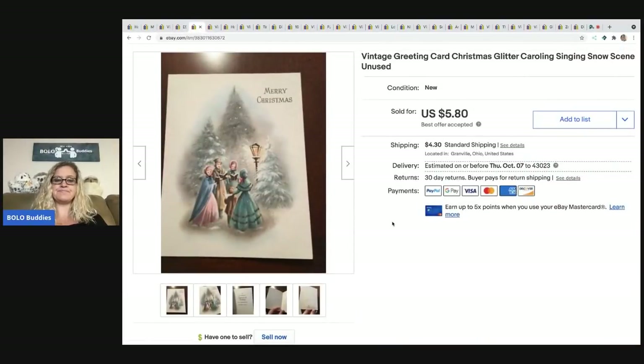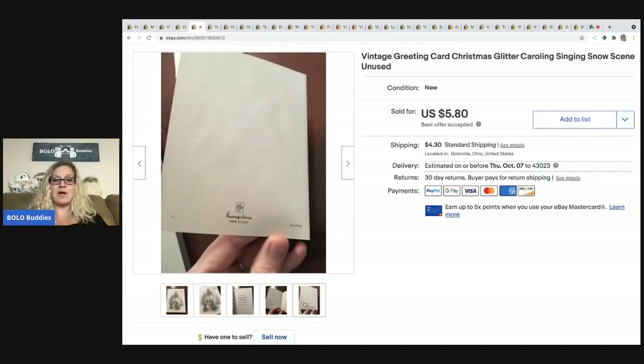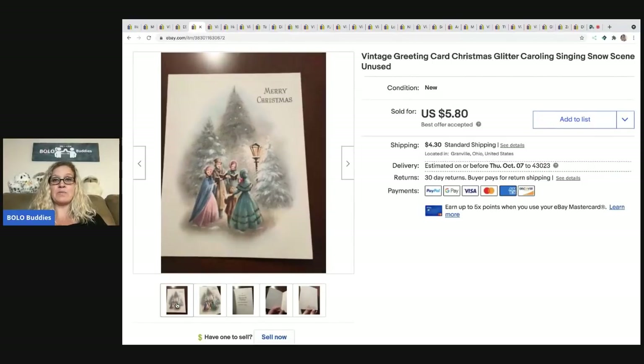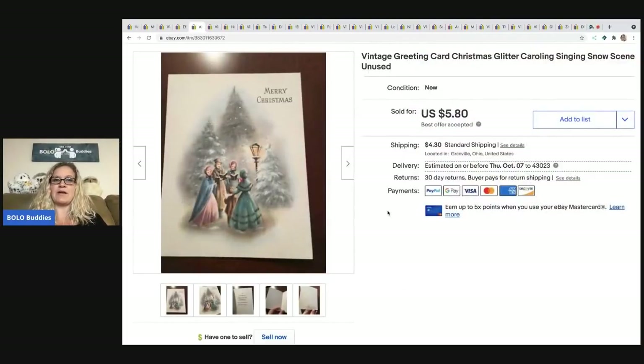The next item is a Christmas greeting card. Postcards and vintage photographs can be bread and butter or big money — most always they end up selling, it just takes the right buyer. These had glitter on them, really pretty. I listed probably 10-15 of them, broke them down as a set. Easy to list, easy to ship. This last one sold for $5.80, the buyer was all in for $10.70.